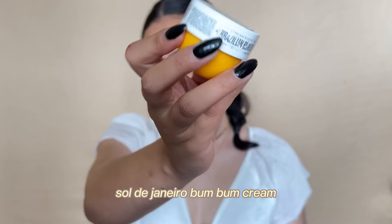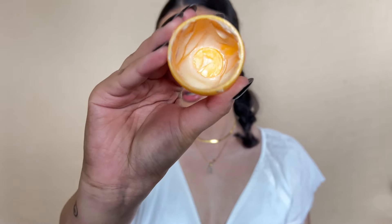Then we have the Sol de Janeiro Bum Bum Cream. I do like it and I understand why people love it, but I don't think I'm going to buy it again. First of all, I don't find it very hydrating for a body cream. In terms of smell it's lovely, but the Plum body lotion does a similar job for me.